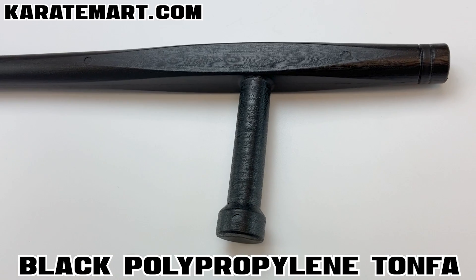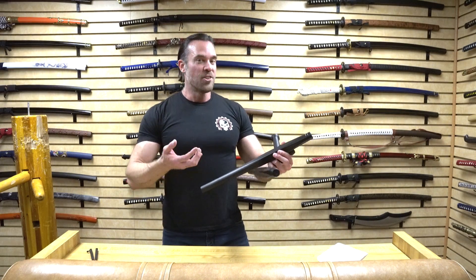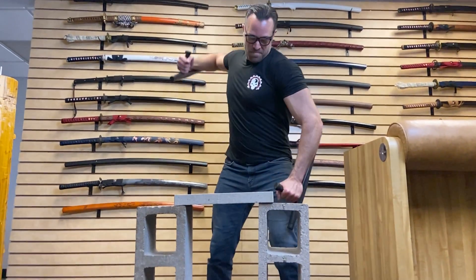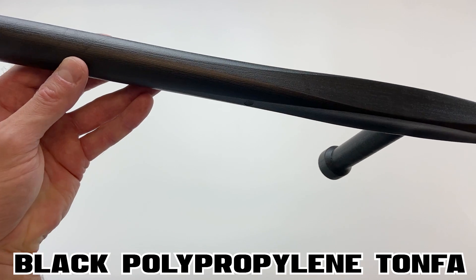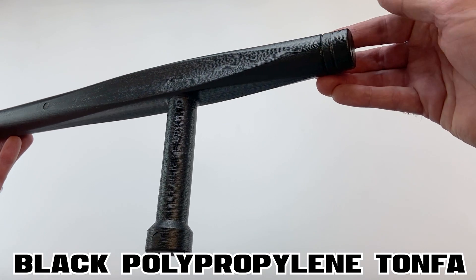They look very similar to wood too — you can see the wood grain on the tonfa itself. If you held up a black wooden tonfa to these, they'd look so similar. And unlike a normal wooden tonfa where you've got seams where the handle connects, this is just one solid piece of polypropylene. The overall length is approximately 20 inches. When buying a pair of tonfa, you typically have your choice of 14, 18, 20, or 24 inches — 20 inch is about perfect to cover your elbow. These come as a pair, and the handle length is about five inches, exactly the same as a standard tonfa.